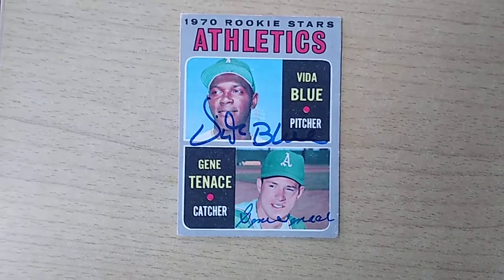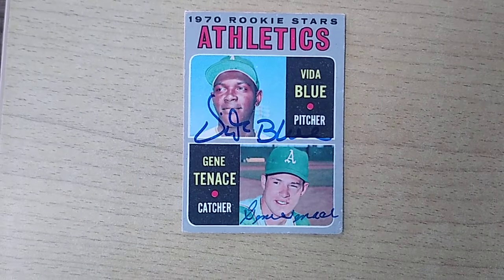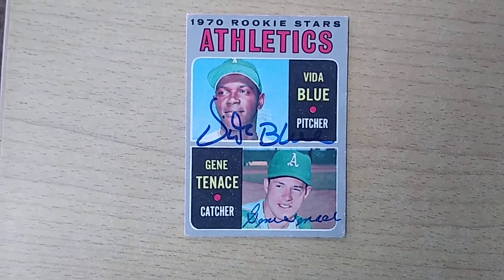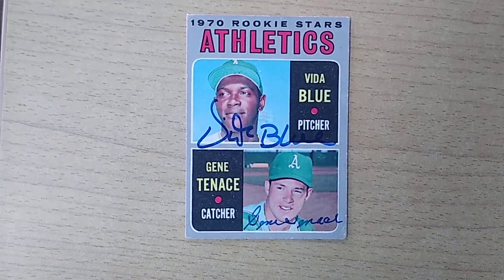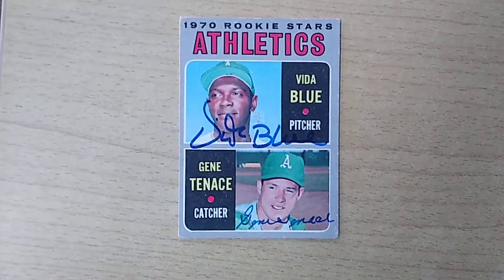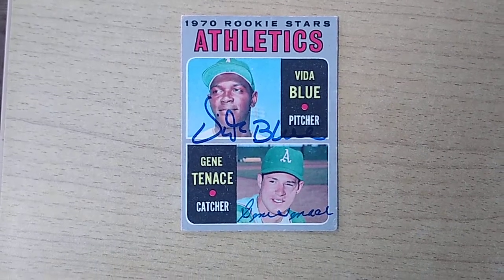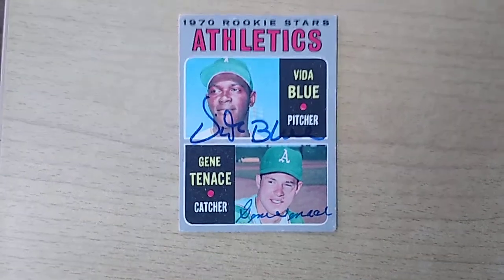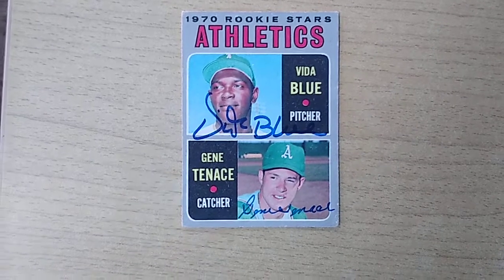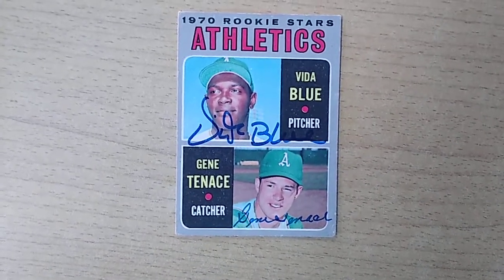By about the mid-70s they were really starting to go down. They had lost a lot of the great players. Reggie Jackson was probably the first one to go, and then they lost Jim Catfish Hunter. Vida Blue eventually left. Tenace left, Sal Bando left. Ray Fosse, who was still recovering from his injuries from Pete Rose.